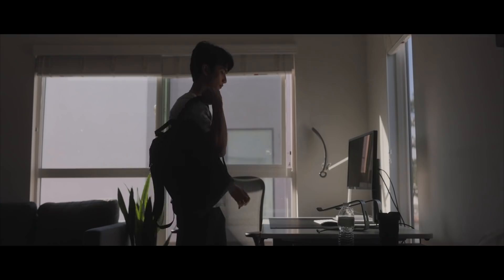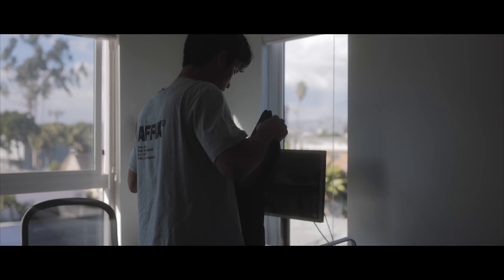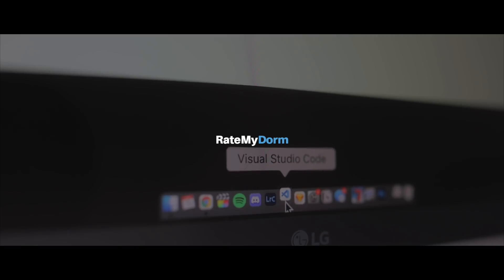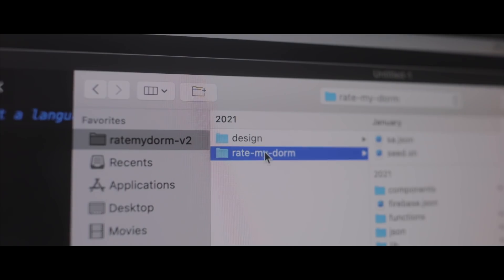Welcome to part 3 of the series where I document the behind the scenes of building out my startup, RateMyDorm.com. I'm two months into development and I plan to have the site launch within one month's time. Today I'll be sharing my progress and talking through some key new features. RateMyDorm.com is a review website for college dorms. Building and scaling the startup is a long journey and I'm documenting every step of the way on this YouTube series.